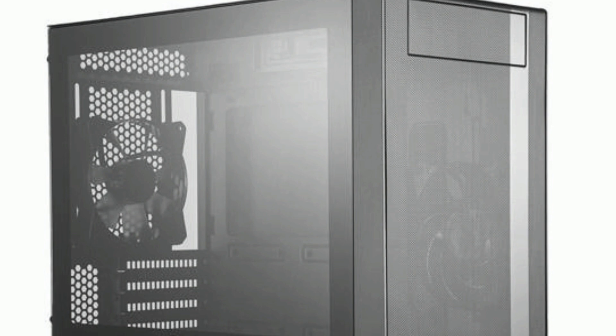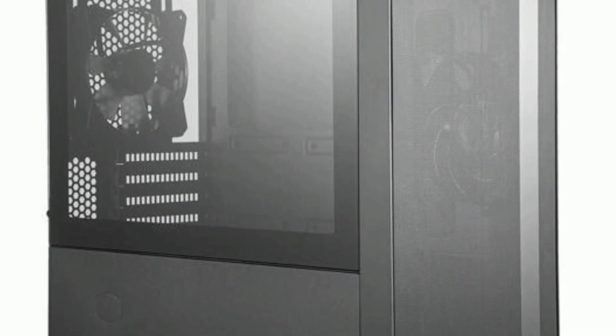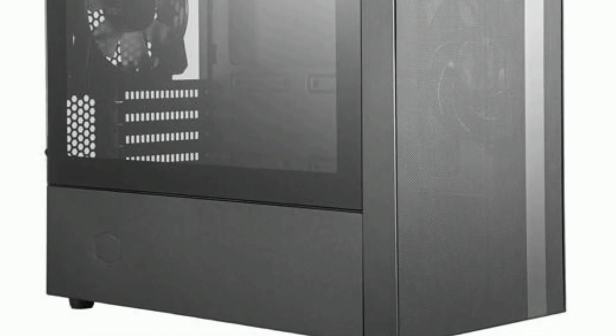For the case I chose the $54 Cooler Master NR400. This is a minimalistic Micro ATX case featuring a seamless tempered glass side panel, great airflow from the front mesh panel, a power supply shroud, and an optical drive bay for the old school folks out there.